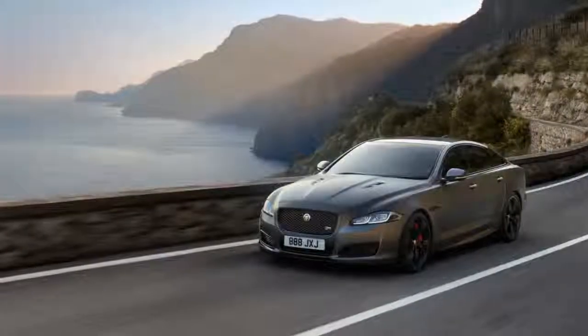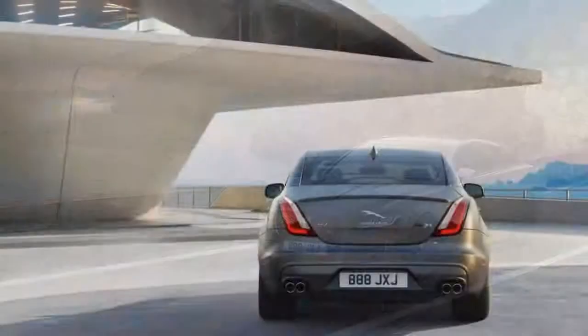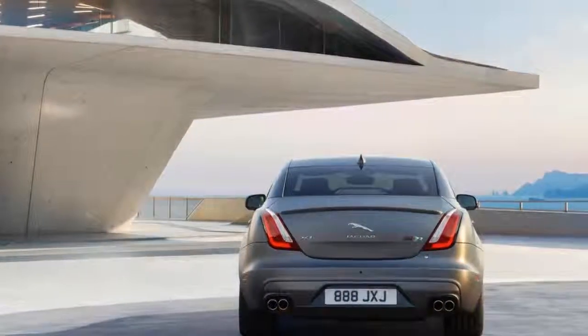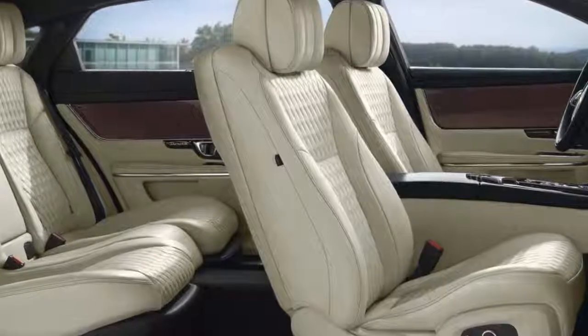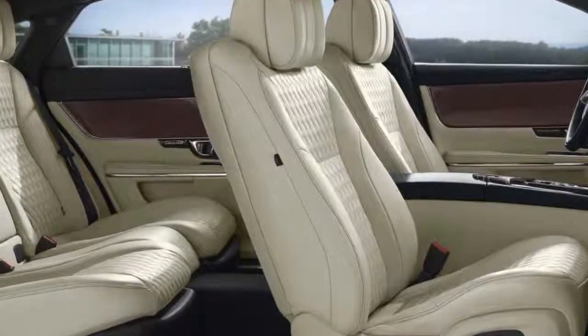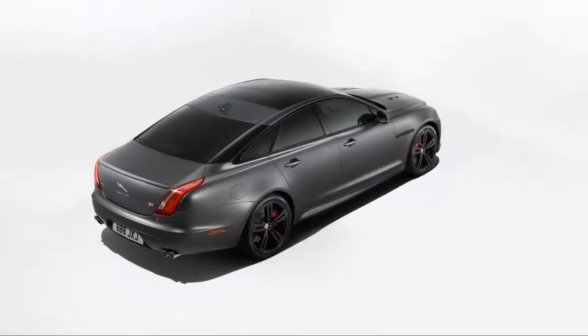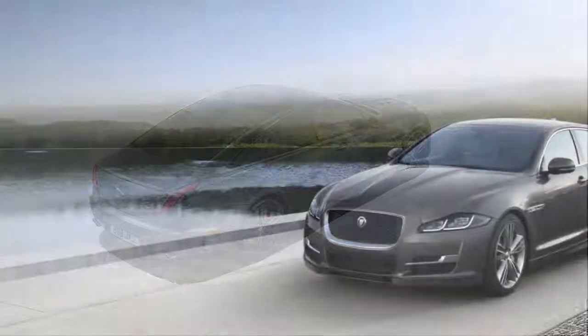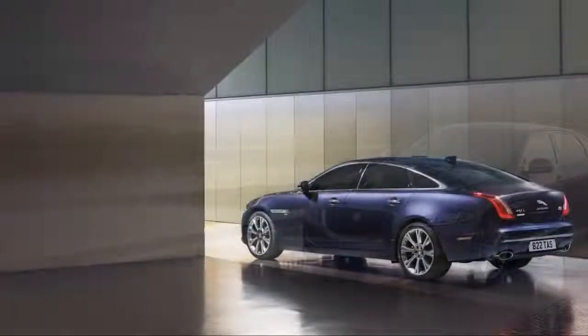It replaces the XJR, and an engine calibration change increases output of the supercharged 5.0-liter V8 from 550 to 575 horsepower. The 0 to 60 mph time falls to 4.2 seconds and the top speed is an impressive 186 mph. It also gets some aerodynamic tweaks on the outside and some styling cues on the inside.